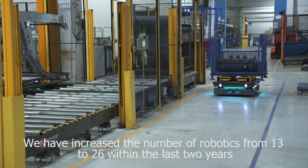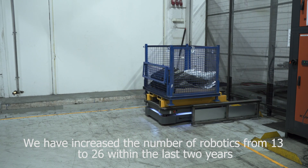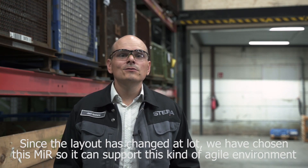We have increased the number of robotics from 13 to 26 in the last two years. Since the layout has changed a lot, we have chosen this MIR robot so it can support this kind of agile environment.